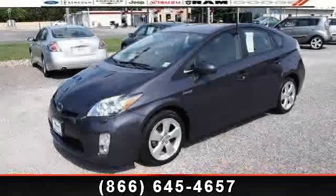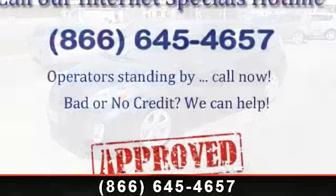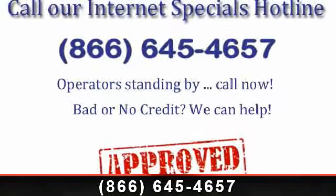Imagine yourself in this 2010 Toyota Prius with DVD. If you are looking for an automobile with great features, look no further.